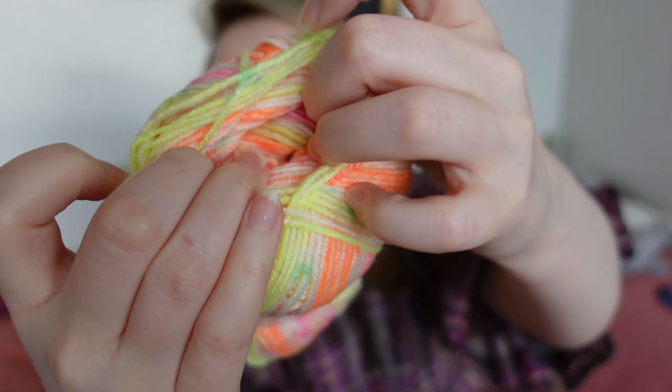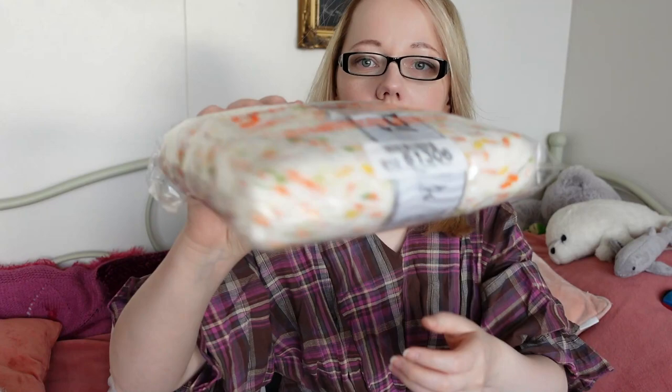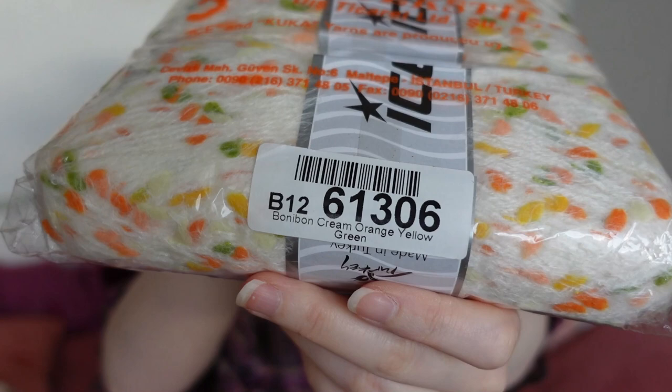Look at those colors — it's a little tight on the skein but oh, those colors! Knowing me, this might end up being a shawl because these four skeins would make a really nice big shawl. The colors are cream, orange, yellow, and green, number 61306.